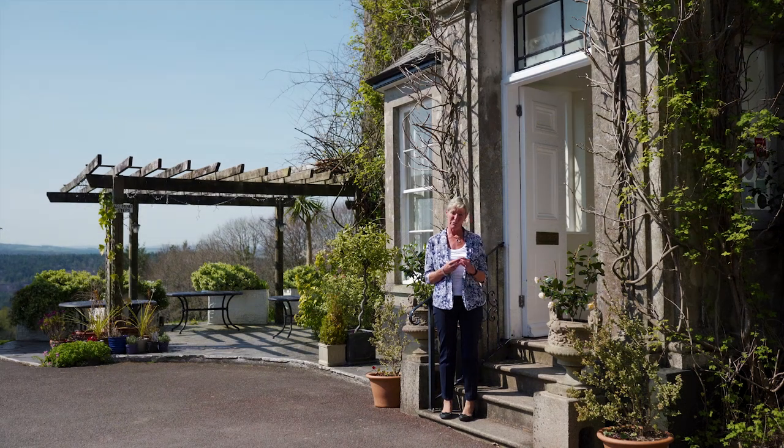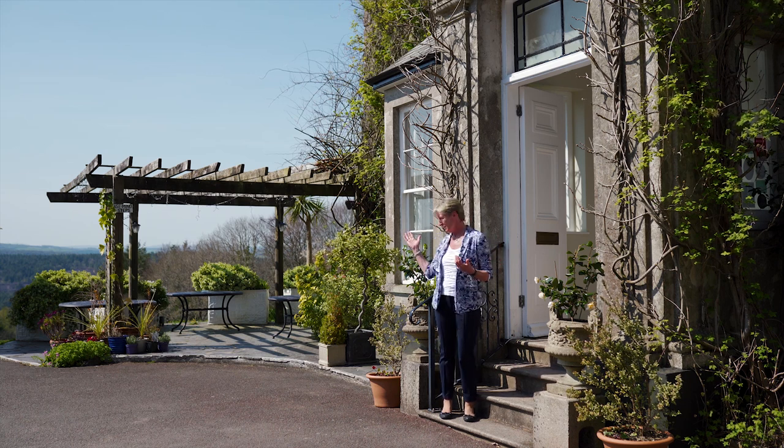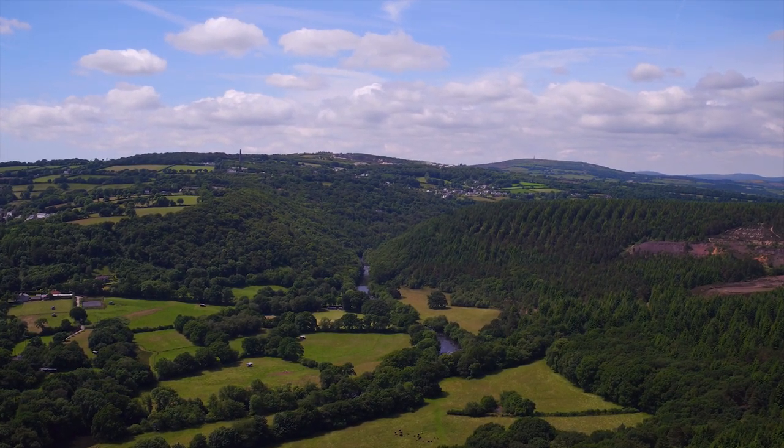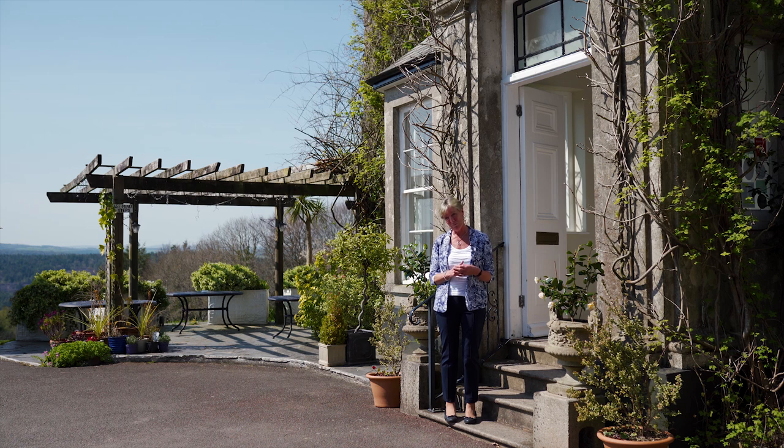Hi guys, I'm Julie Levers. I'm one of the owners here at the Horn of Plenty and we'd like to take you through a virtual show around of our lovely venue so that you can get an idea of what your big day might look like. Horn of Plenty has a reputation going back over 50 years for amazing scenery, fantastic food and a super helpful bunch of people who really will go above and beyond to make your day everything you want it to be.